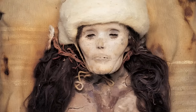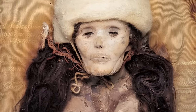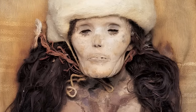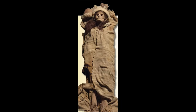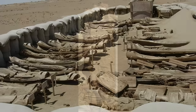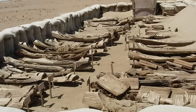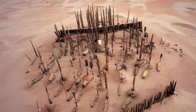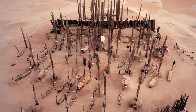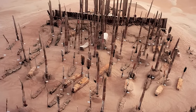One of them, a young woman with reddish-brown hair and long eyelashes, became famous as the Beauty of Shaohe. She was so well preserved that she looked like she was sleeping, and her face had a serene expression. She was about 1.5 metres tall and wore a felt hat, a leather coat and a red woollen skirt. She also had a bronze earring in her left ear and a comb made of bone in her right hand. The Beauty of Shaohe and her fellow mummies raised many questions: who were they, where did they come from, how did they live and die in the harsh desert environment, what was their culture and religion, and why did they disappear from history?